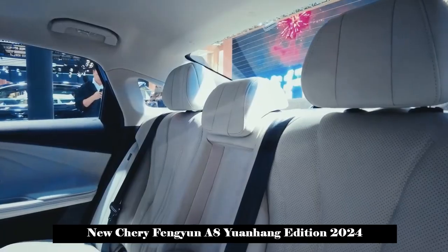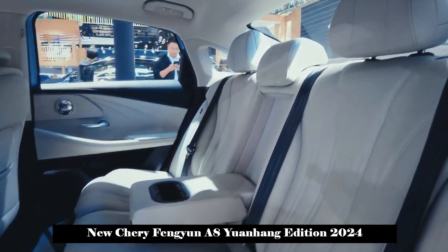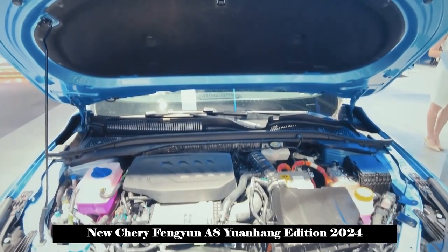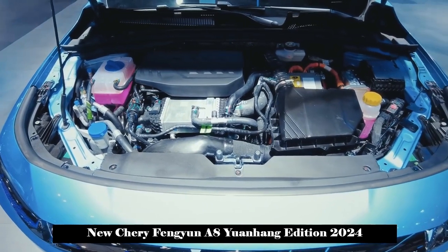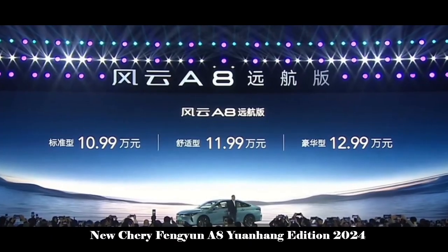In order to be smarter, Fongyun A8 Yuanhang Edition can adjust seat adjustment, air conditioning, sound, and more. It launched the 3 Plus X scene mode, which can connect everything together with one button. It is also equipped with colorful ambient lights to enhance the atmosphere in different scenes.